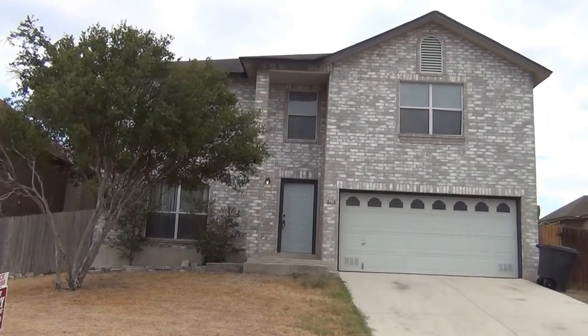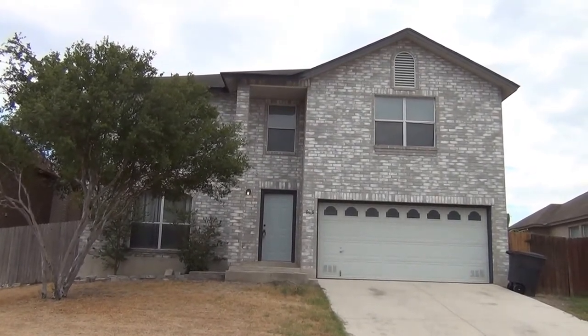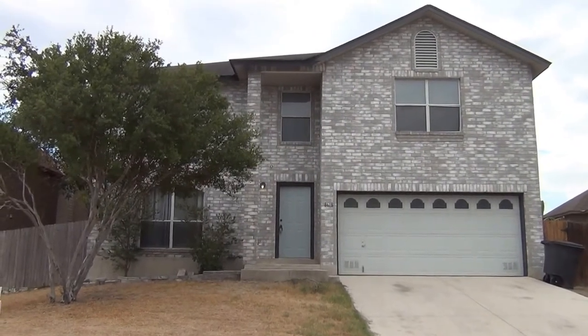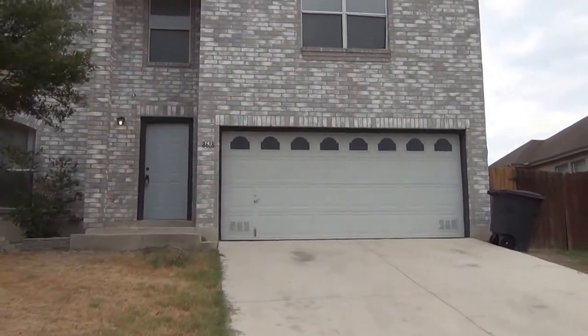This is 8618 Cross Spring in the Westover Ridge subdivision. It's approximately 3,300 square feet and a very large home. Let's go inside and take a look.